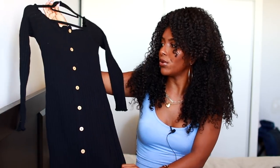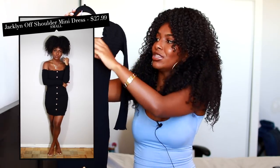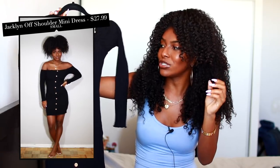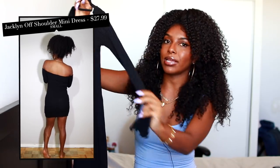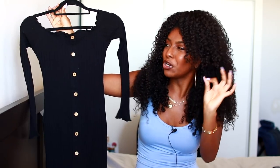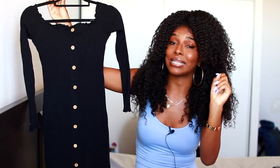The first dress I got is this black ribbed one right here. I love this dress so much — I already wore it and I just love how it fit on my body. I did get a size small. I love the buttons on it as well — they are faux buttons, which is a good thing so they're not going to just pop open and embarrass you. It is off the shoulder, and it's not too thick of a material but it will keep you warm for those summer nights where it gets a little cold.